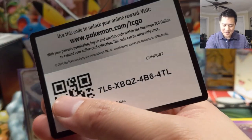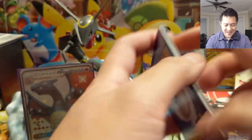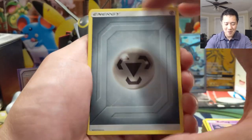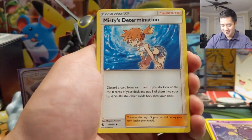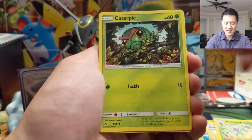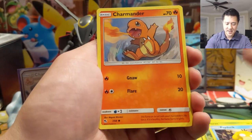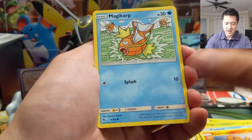This might be our most successful opening ever, and after a very disappointing day yesterday when we got the two broken ones — what a rebound! Pack twelve — Metapod, Caterpie, Paras, Psyduck, Charmander, Magikarp.